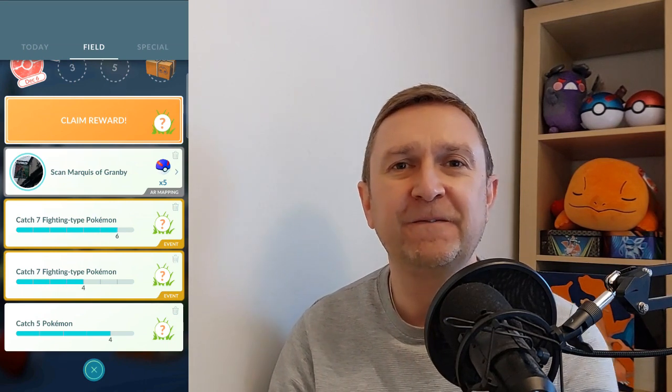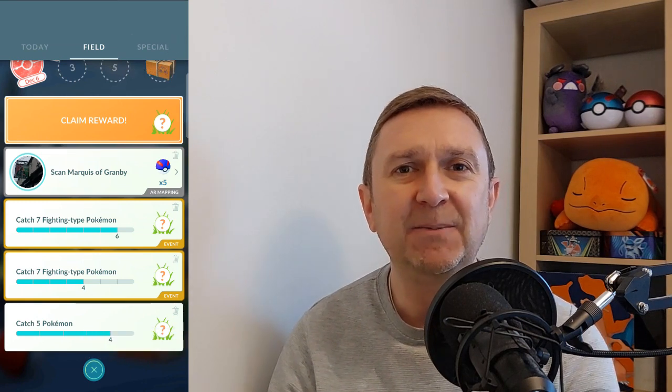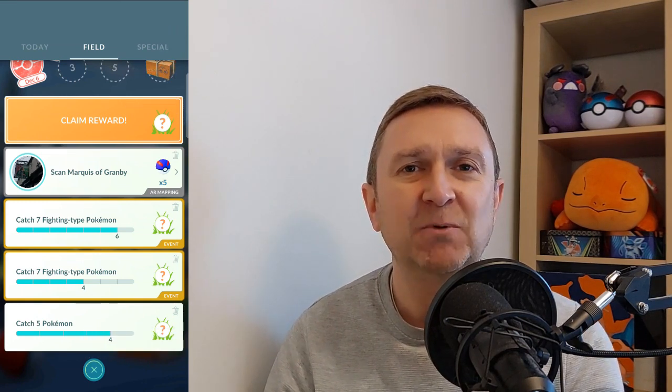I'm going to be back in December chatting more about some of the events that have taken place at Christmas and some upcoming events in January, and talking about regionals. Please do check those videos out, continue to leave me your comments so I know what you like and what you don't like about these videos, and I will see you all again very soon.